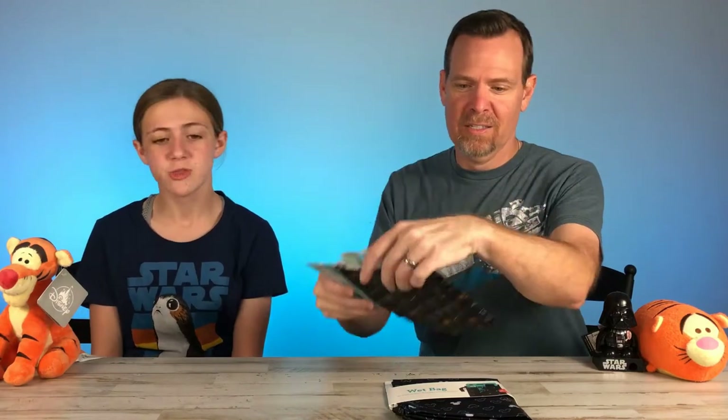Hey guys! Welcome back to Disney Merge Reviews. On this episode we'll be taking a look at these super cute pack of three snack bags. We'll also be taking a look at the pack of one wet bag. Now let's get started.